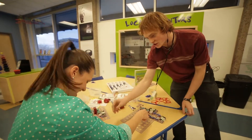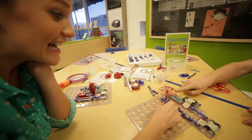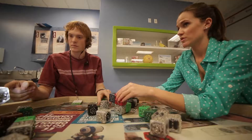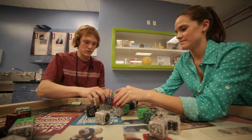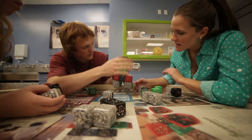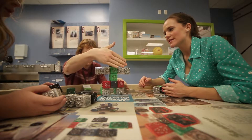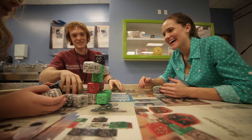If my brain wasn't getting enough of a workout, the Spark Lab Smithsonian is where it all came together. This is the very first Spark Lab outside of the famous Smithsonian in Washington, D.C. And you'll never guess what we built — an R2-D2. Well, my version anyways.